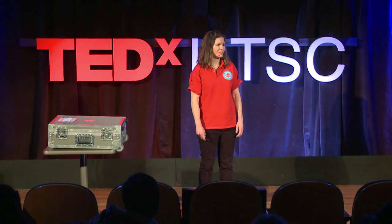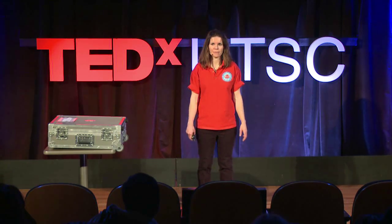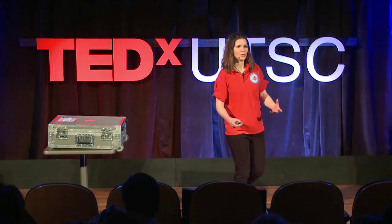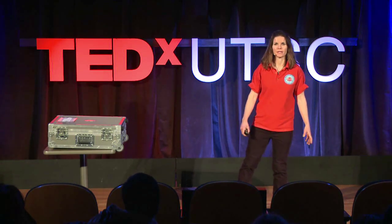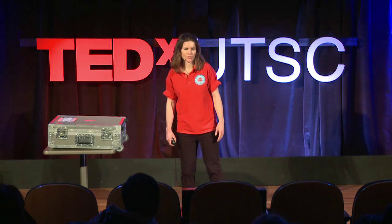I am a cell biologist, so I've spent most of my career looking down a microscope at tiny cells. However, I got this unique opportunity to apply my cell biology knowledge upwards towards astronauts and future space travels.